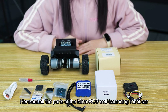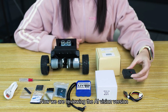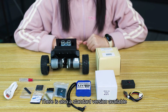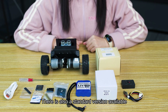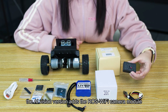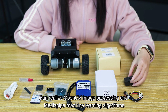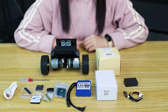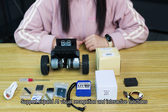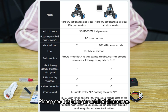Here are all the parts of Makoro's self-balancing robot car. We are reviewing the AI Vision version, though a standard version is also available. The difference is that the AI Vision version includes a ROS Wi-Fi camera module, which can realize OpenCV image processing and MediaPipe machine learning algorithms, supporting expanded AI visual recognition and interactive functions. Please see the comparison table for detailed differences.